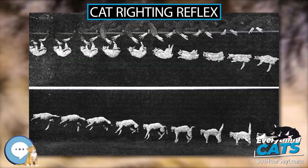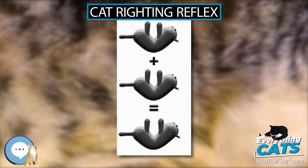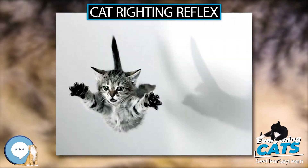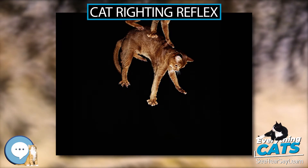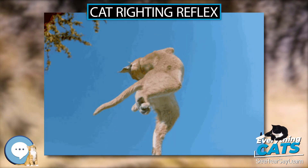Cat Righting Reflex. The cat righting reflex is a cat's innate ability to orient itself as it falls in order to land on its feet. The righting reflex begins to appear at 3 to 4 weeks of age, and is perfected at 6 to 7 weeks. Cats are able to do this because they have an unusually flexible backbone and no functional clavicle. The minimum height required for this to occur in most cats, safely, would be around 30 cm.